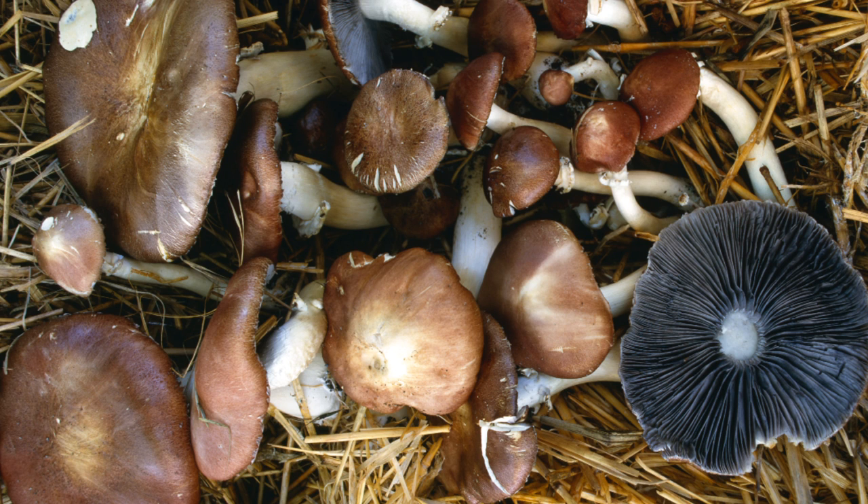Moving on from oysters, next up is the wine cap, also known as king stropharia, or Stropharia rugosoannulata. This is one of the easiest mushrooms to grow at home in garden beds. By simply spreading inoculated sawdust into a pile of wood chips and leaving it sit over the summer, there's a really good chance that you can find fresh wine cap mushrooms in your backyard in the fall.